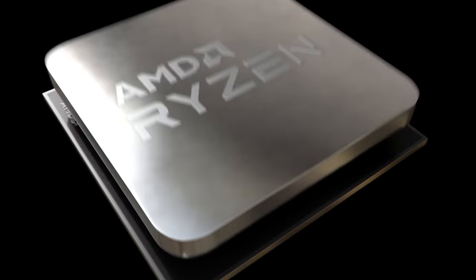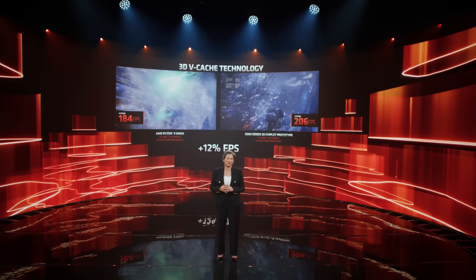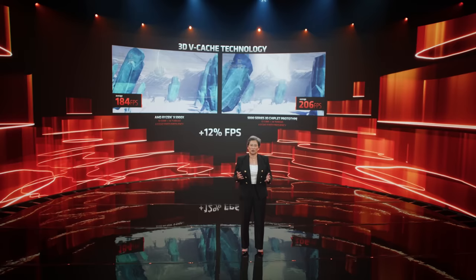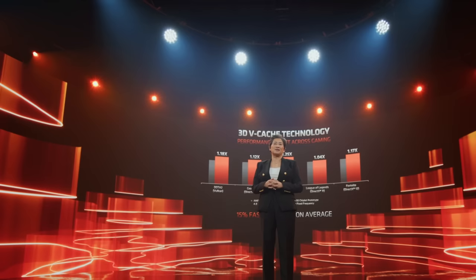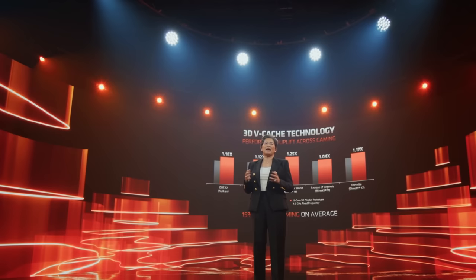We saw two 5900X clocked at 4 GHz, one with and one without the cache chiplet, and depending on the game, we saw the average FPS skyrocket. Gears 5 got a 12% boost, Monster Hunter got a whole 25% boost, Dota 2 an 18% boost, etc. Dr. Xu said that the average is about 15%. Now that's Zen 3D, and we can expect AMD to tell us about it all during CES.